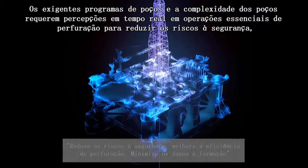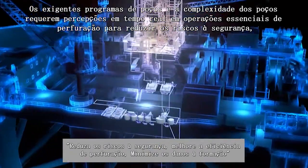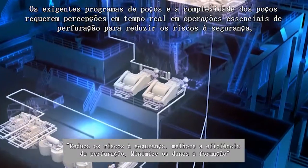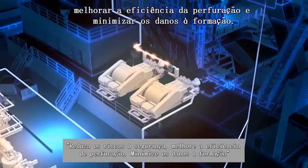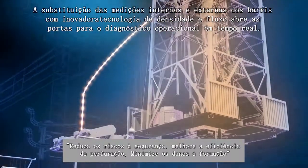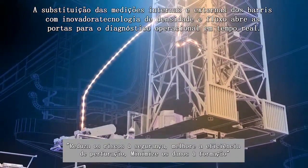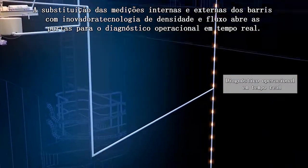Demanding well programs and complex wells require real-time insight into critical drilling operations to mitigate safety risks, improve drilling efficiency, and minimize formation damage. Replacing barrels-in, barrels-out measurements with innovative flow and density technology opens the door to real-time operational diagnostics.